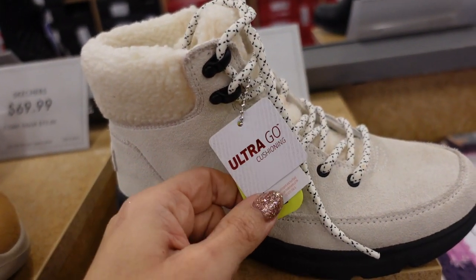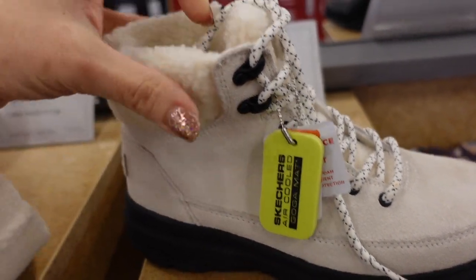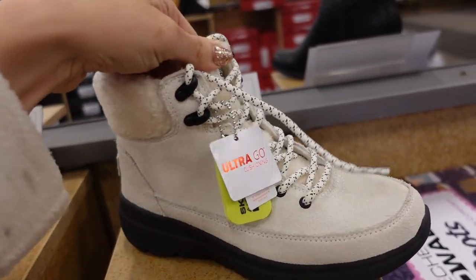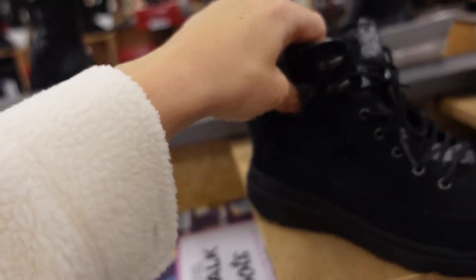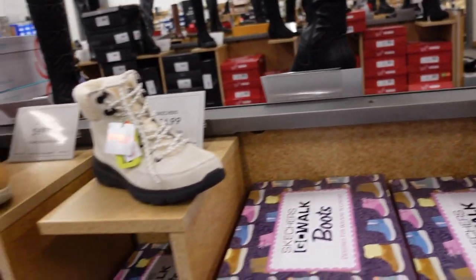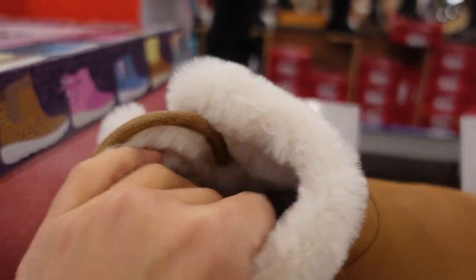New Skechers rubber little boot — rounded toe, nice and light, called the Ultra Go cushioning, faux sherpa trim, zipper on the inside in this off-white color. Also comes in black with buffalo check. They're $74.99.